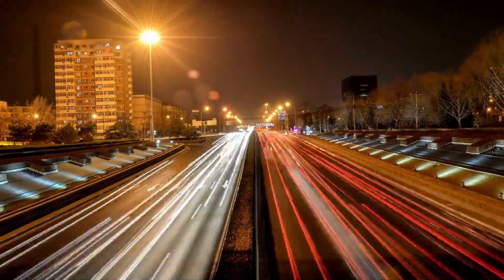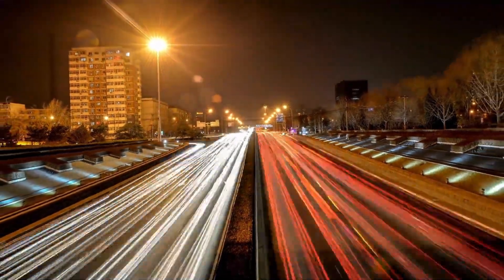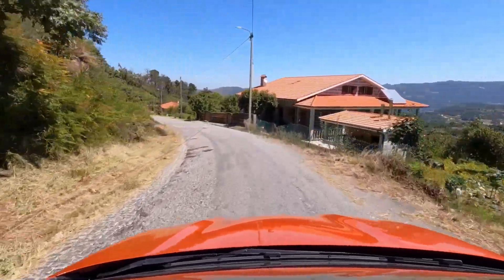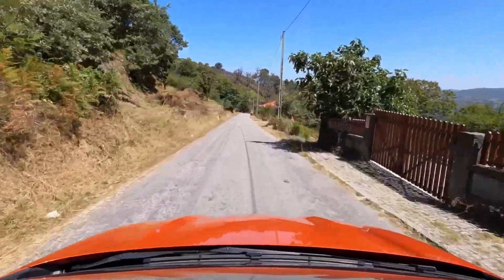The Audi e-tron is a luxury electric SUV equipped with a 95 kilowatt hour battery, giving it a range of approximately 222 miles or 358 kilometers.